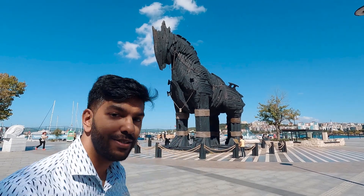This model horse behind me is the same horse that was used in the movie Troy, in which Brad Pitt was acting the character of Achilles as a Greek warrior. I'm really excited to see this and to show you guys.